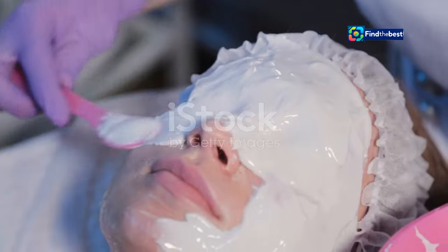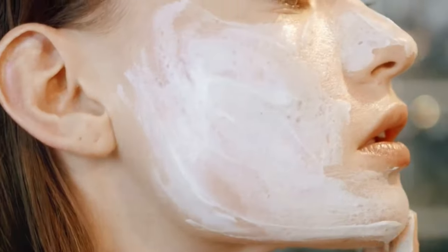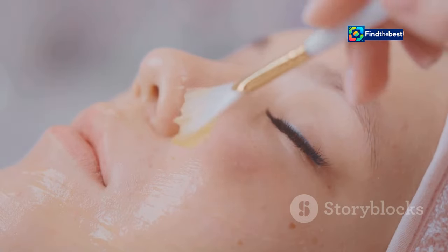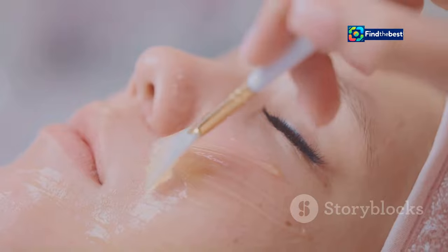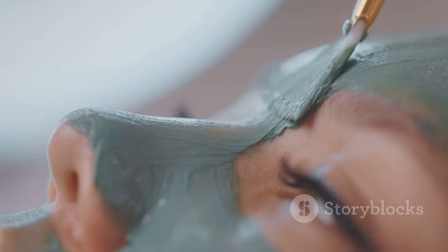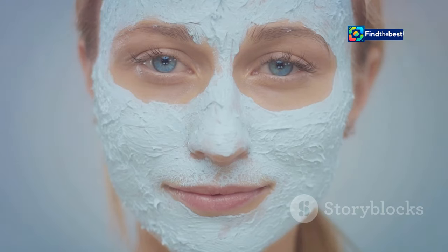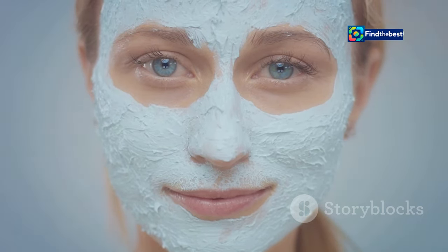Forget about those flimsy paper masks. The BioDance Bio Collagen Face Mask is crafted from a unique hydrogel material that feels like a cool, refreshing second skin. This isn't just about luxury — the hydrogel technology allows for deeper penetration of the mask's potent ingredients. As the mask works its magic, the hydrogel begins to thin, eventually turning almost transparent.